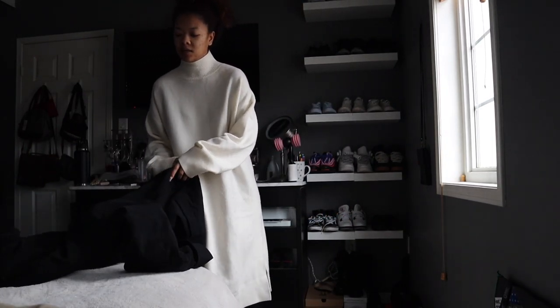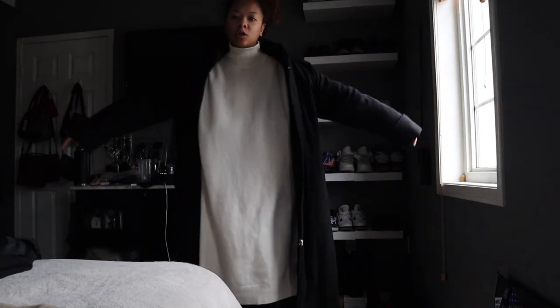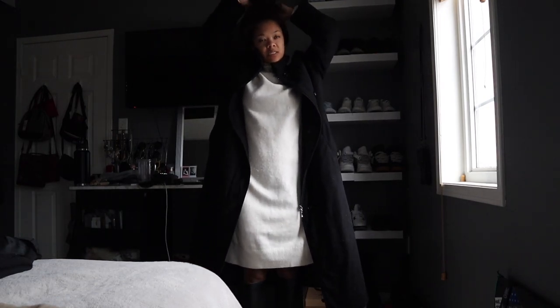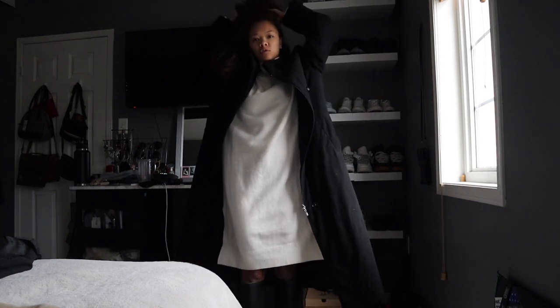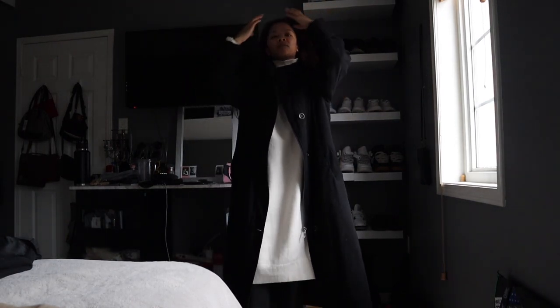I thrifted this dark black trench coat that goes almost all the way to the ground — I'm obsessed with it. I just wanted to keep it nice and simple. You've probably already seen this outfit somewhat on my personal Instagram if you follow that, but yeah, I really like this outfit, it's so comfy.